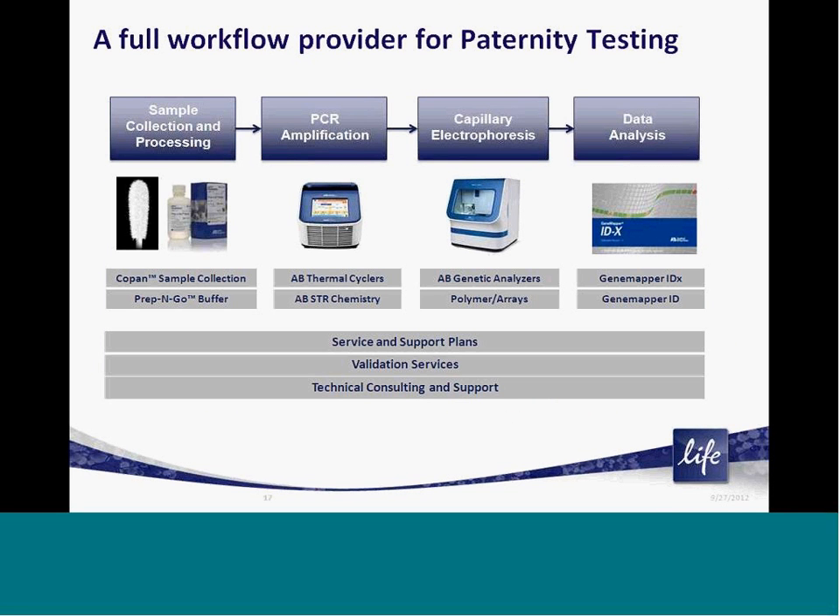In addition, Life Technologies is the only fully validated solution provider that provides products at every stage of your testing workflow — from sample collection, amplification, fragment analysis, and genotyping, to full service, support, validation, and consulting services. Life Technologies can be your single partner for your paternity testing laboratory.